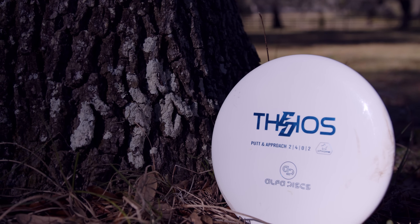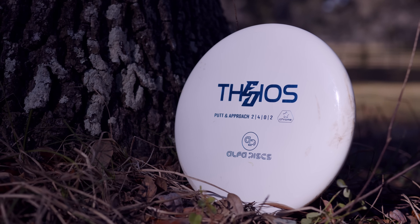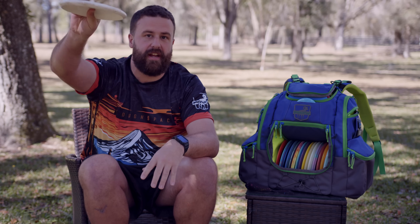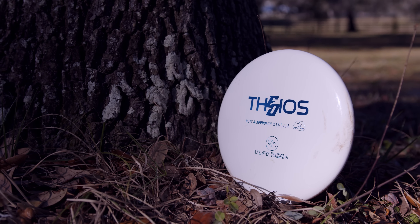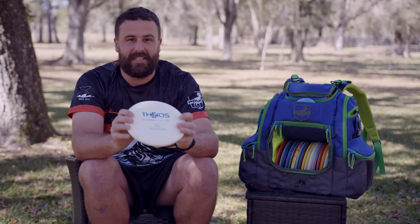One of the newest discs in my bag — this is the Alpha Discs Theos. I was looking for a Praxis that had some more stability to it. Great feeling disc. Fly straight, left finish, consistent, beadless. And of course, it's got the Eric Oakley stamp on there. Gotta support my buddies.